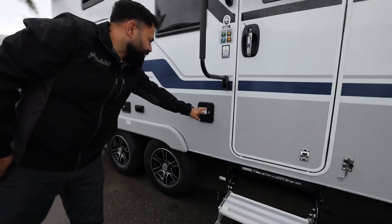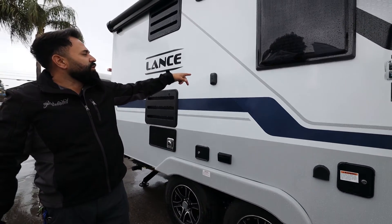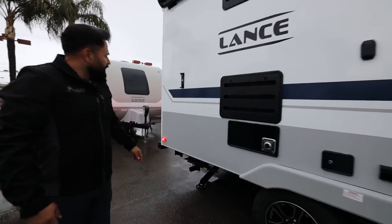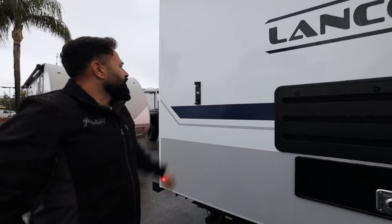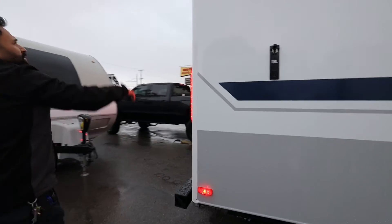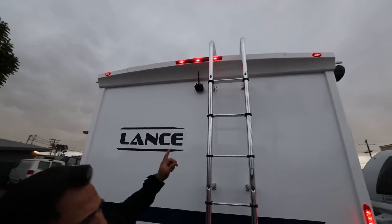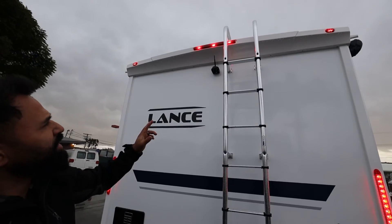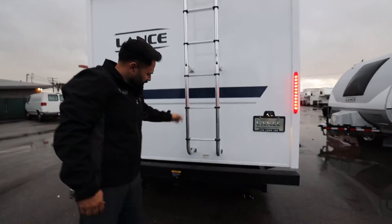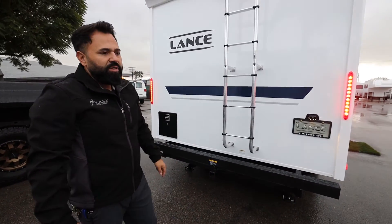On the exterior, you have your fresh water fill, 110 power, 12-volt connection for an external television (the mount comes with it), access to the furnace and back of the refrigerator, and the JBL exterior speaker hookup. On the back, the backup camera is still an option — make sure if you want it that it shows on your order list. The ladder is there, and the utility receiver off the back, which used to be optional, is now standard on 2022 models — a two-inch diameter receiver for bikes or a storage pod.